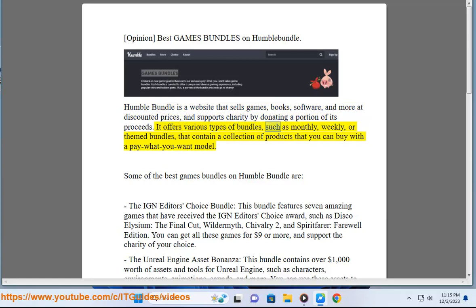It offers various types of bundles, such as monthly, weekly, or themed bundles, that contain a collection of products that you can buy with a pay-what-you-want model. Some of the best games bundles on Humble Bundle are: